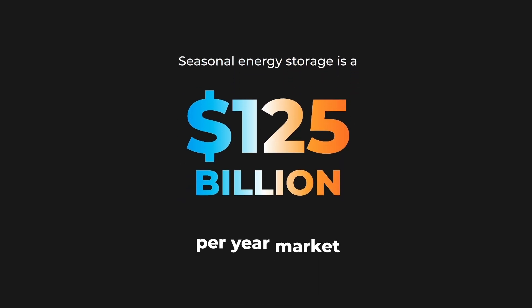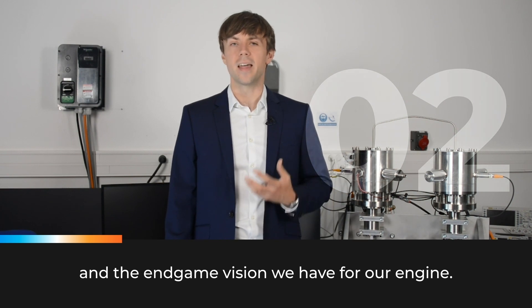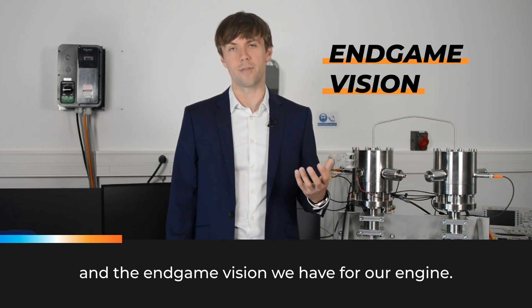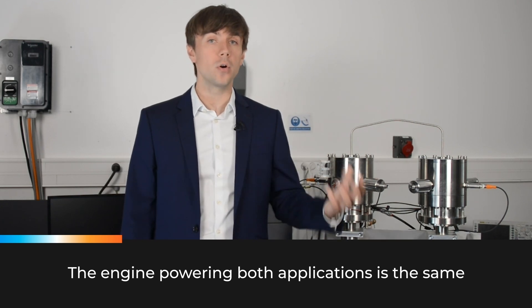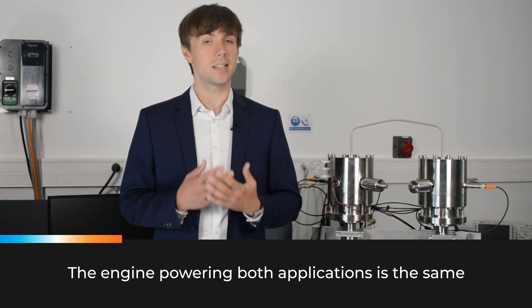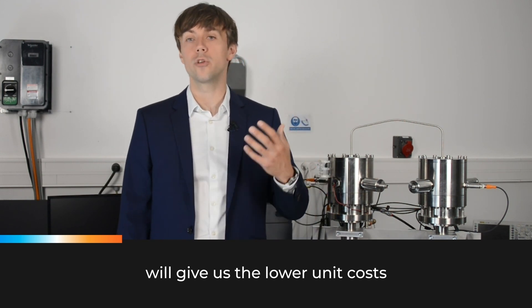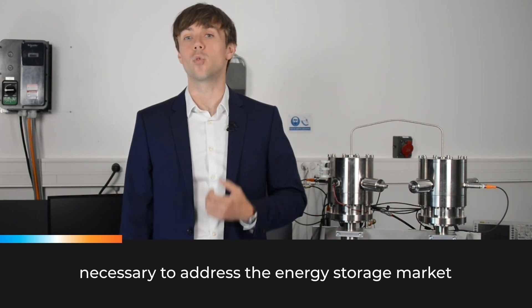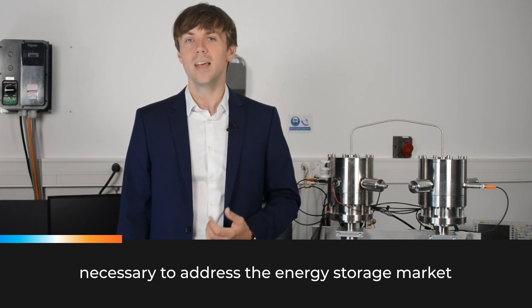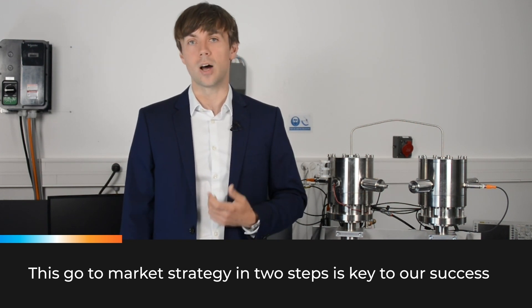Seasonal energy storage is a $125 billion per year market. That's our second use case and the end-game vision we have for our engine. The engine powering both applications is the same, and addressing the heat pump market first will give us the lower unit costs and millions of field-operating hours necessary to address the energy storage market. This go-to-market strategy in two steps is key to our success.